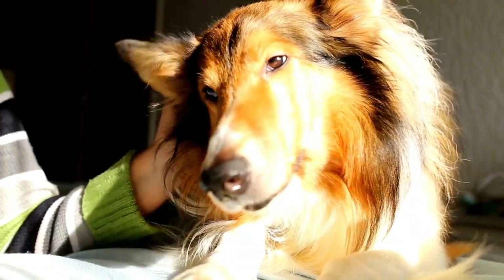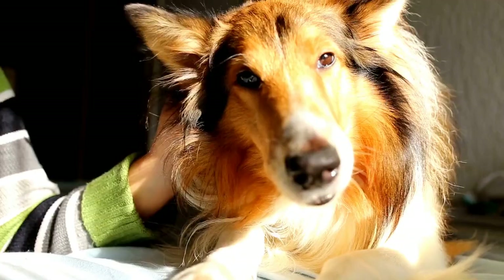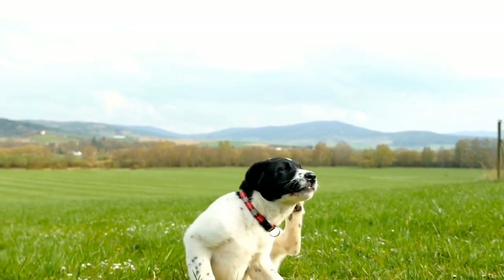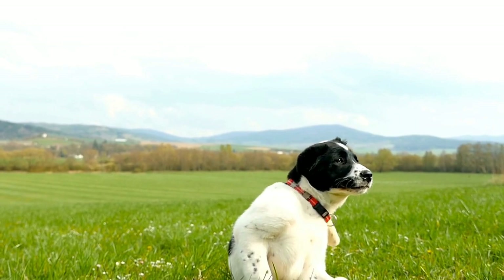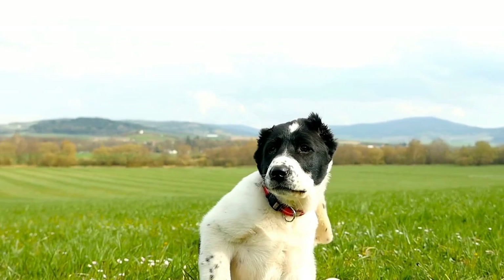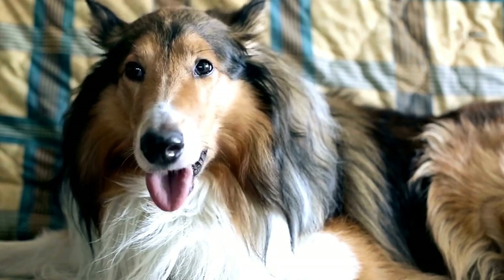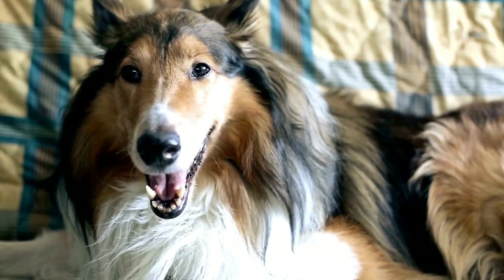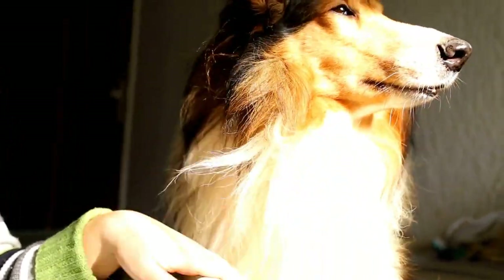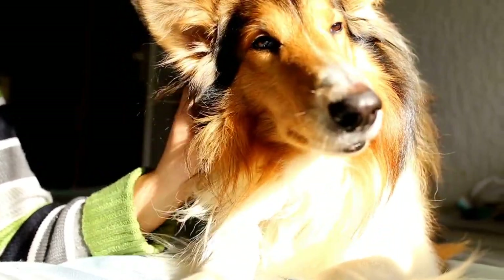In conclusion, the adorable encounters between Shetland Sheepdogs and Shetland Sheep are a testament to the harmonious relationship that can exist between different species. It is heartwarming to witness the herding instincts of Shelties come to life when they encounter Shetland sheep, as well as the protective and nurturing nature of the dogs towards the sheep. These adorable interactions serve as a reminder of the beauty of nature and the ability of animals to form unexpected bonds. Whether it's on the rugged Shetland Islands or captured in photographs and artwork, the encounters between Shelties and Shetland sheep bring joy, cuteness, and a sense of wonder to all who witness them.